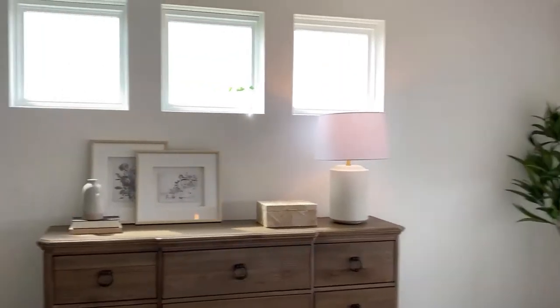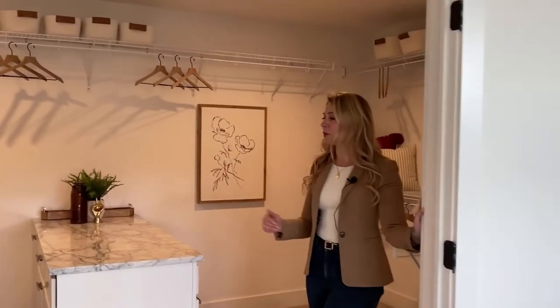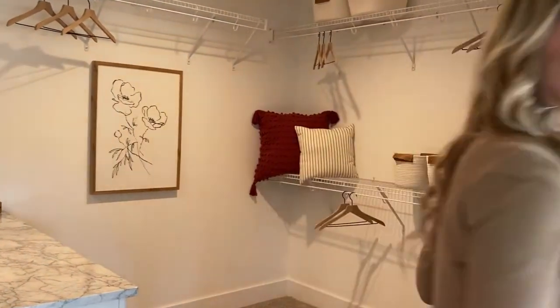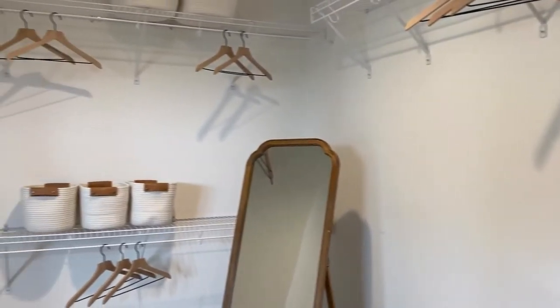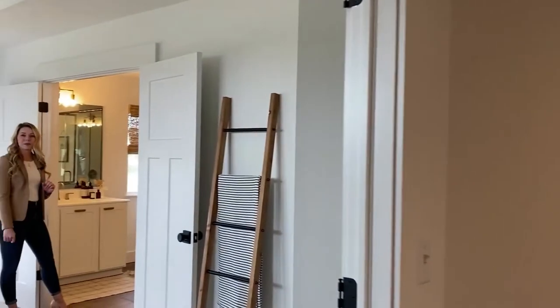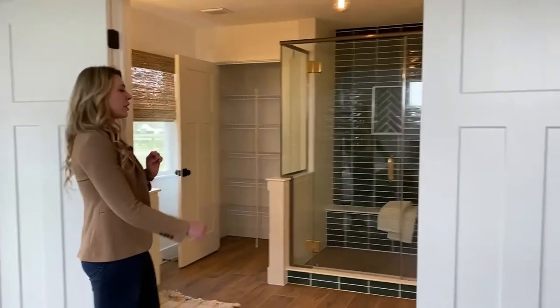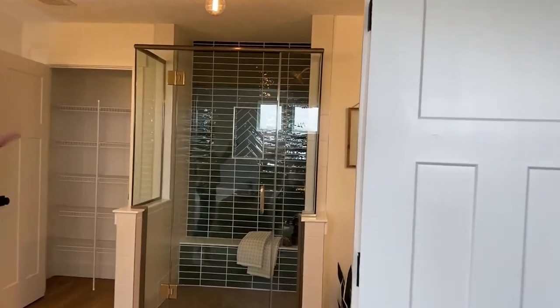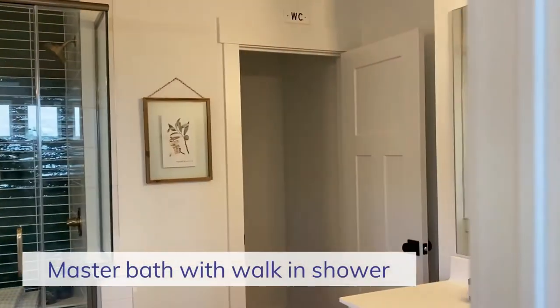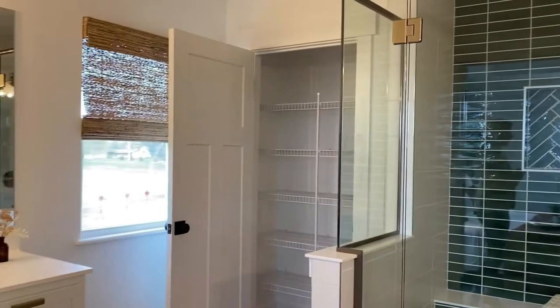Just to the left is this fabulous large closet — you will be able to hang, fold, and organize to your heart's content. Then just off the bedroom area is the fabulous master bathroom featuring dual vanities, one on either side, a wonderful walk-in shower, and a water closet in the corner. You will also have tons of pantry space or linen closet space.